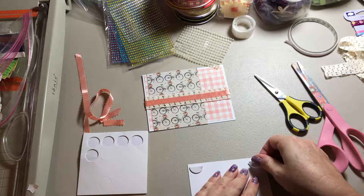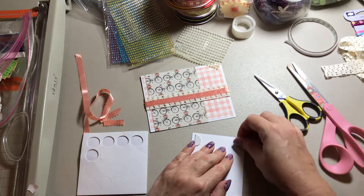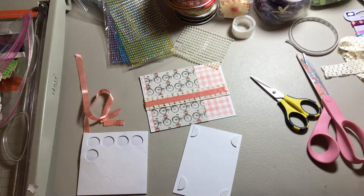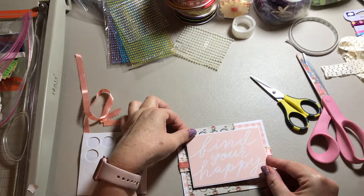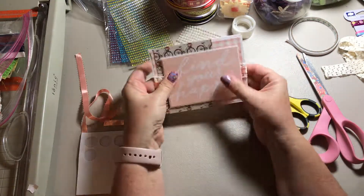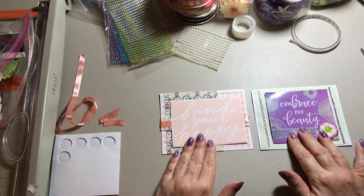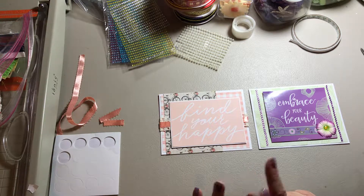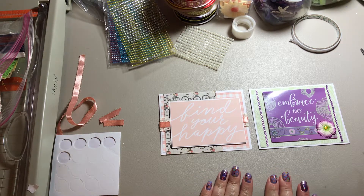If you hear doors opening and shutting, my husband's taking the dog out — Jonah has him wrapped around his little paw. I'm going to go ahead and put this down on this side, and there we go — two cards done: 'Find Your Happy' and 'Embrace Your Beauty.' I hope you enjoyed the video. If you like what you see, please give me a thumbs up, subscribe, and let your friends know about the channel — because once I reach 100 subscribers I'll do a giveaway. You guys take care, thank you so much for watching, and turn your trash into treasure!